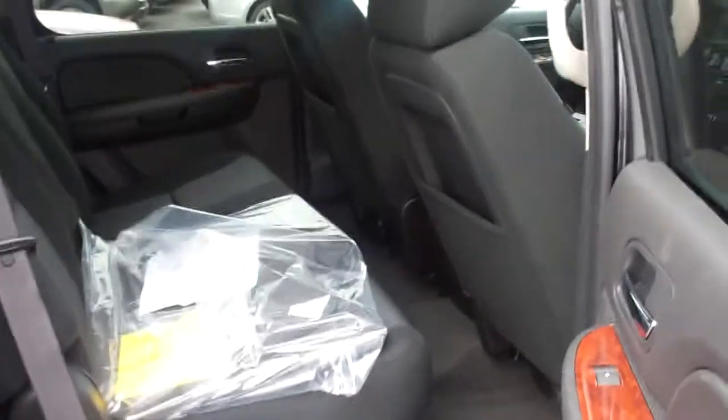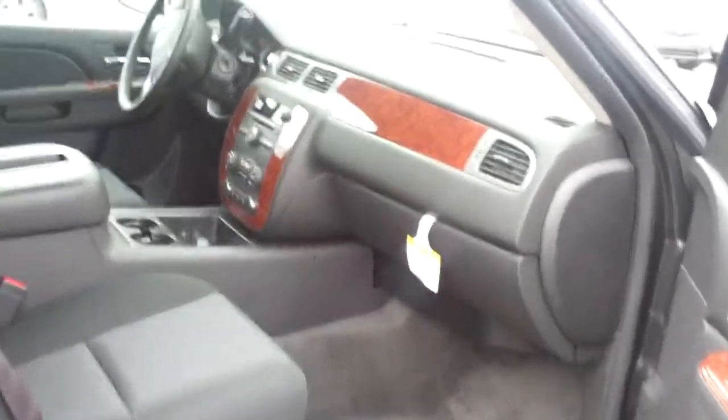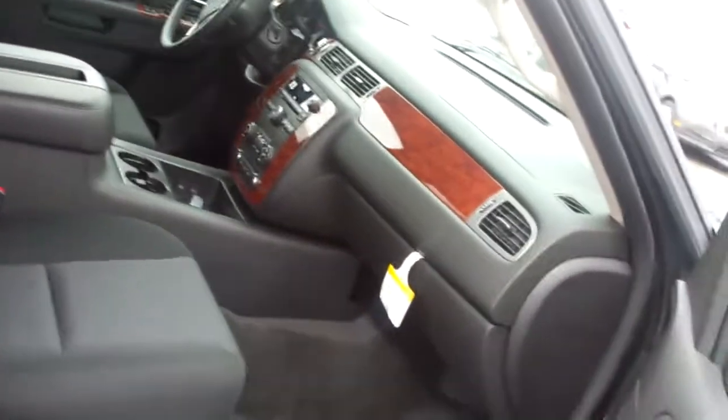This is an eight-passenger, so you have three in the back, three in the middle, and two in the front. Everyone's got a good seat — it's very spacious.